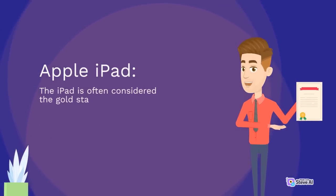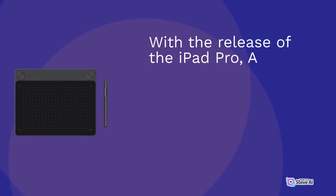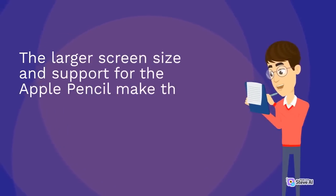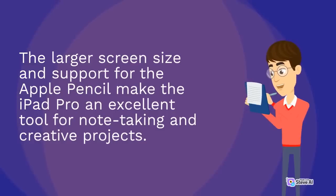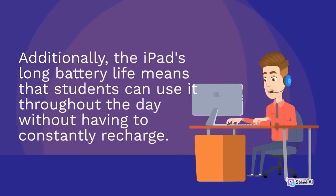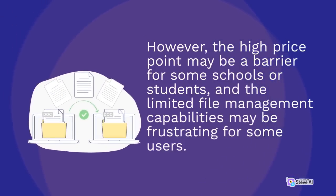The iPad is often considered the gold standard for educational tablets due to its ease of use and vast selection of educational apps. With the release of the iPad Pro, Apple has made some impressive improvements that make it an even more attractive choice for students. The larger screen size and support for the Apple Pencil make the iPad Pro an excellent tool for note-taking and creative projects. Additionally, the iPad's long battery life means that students can use it throughout the day without having to constantly recharge. However, the high price point may be a barrier for some schools or students, and the limited file management capabilities may be frustrating for some users.